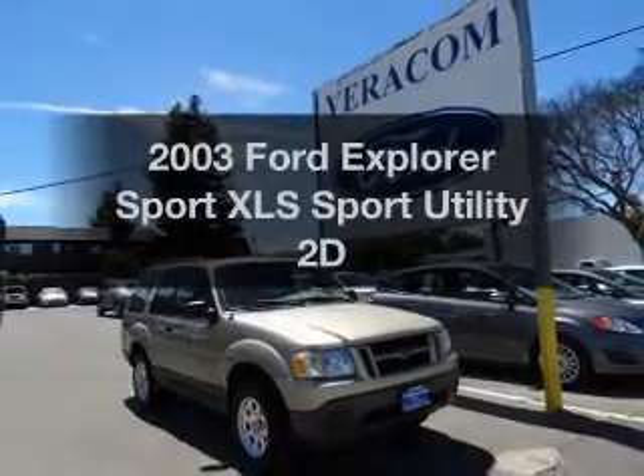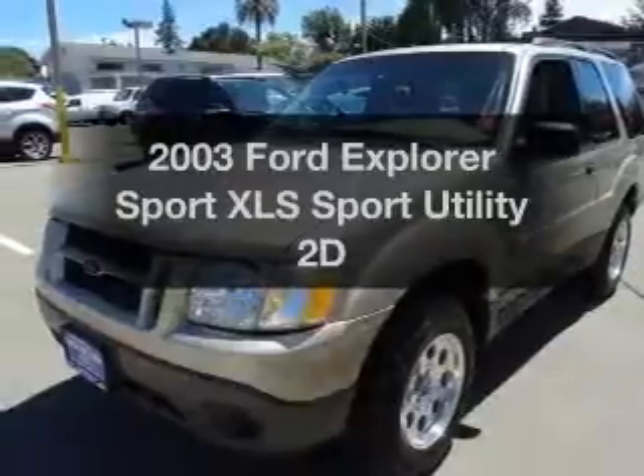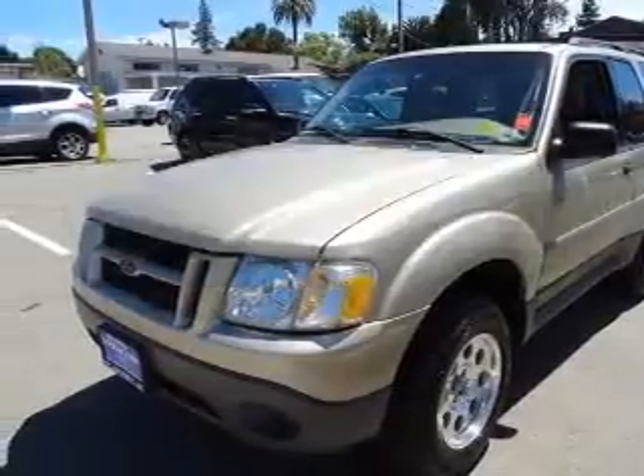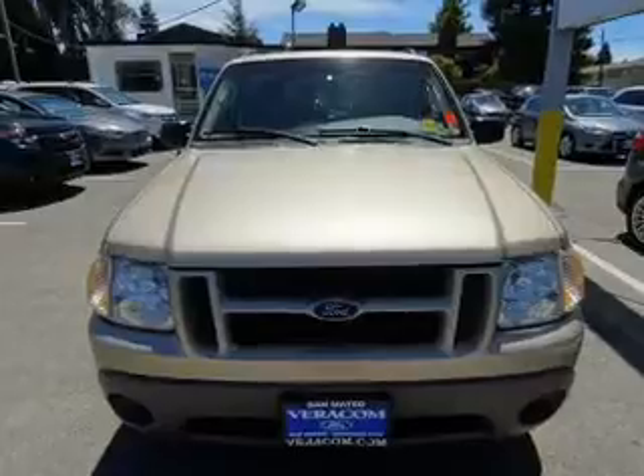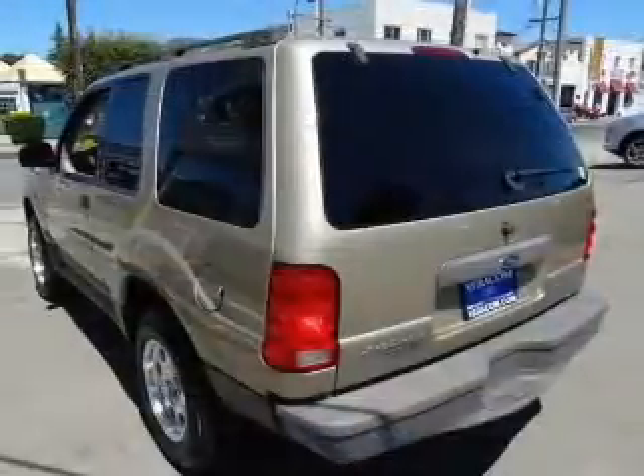Check out this 2003 Ford Explorer Sport. Everything you need under one roof with this great vehicle. With a reliable engine connected to a manual transmission that will keep you in touch with your vehicle. Anti-lock brakes help you bring your vehicle to a safe stop.